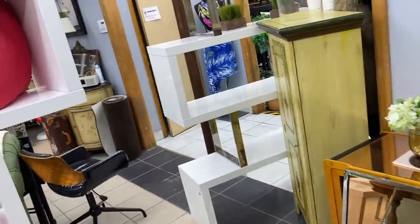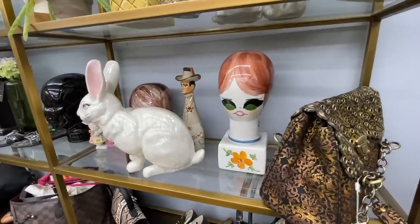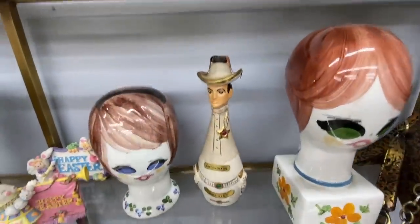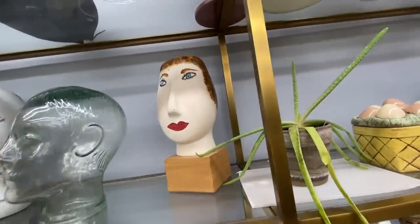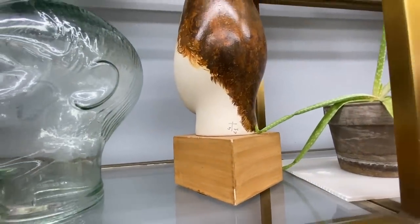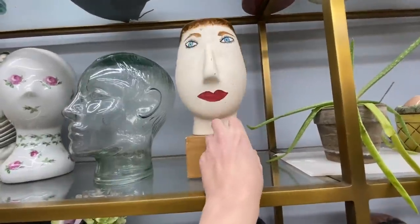I'm pretty sure the things here are for sale because some say 'not for sale,' which would mean everything else is for sale. There's another one behind — they are a set. This is my favorite. This is someone's art right here. Oh, it's heavy. No marking, no marking. I have to find out how much that is. I think that's awesome.